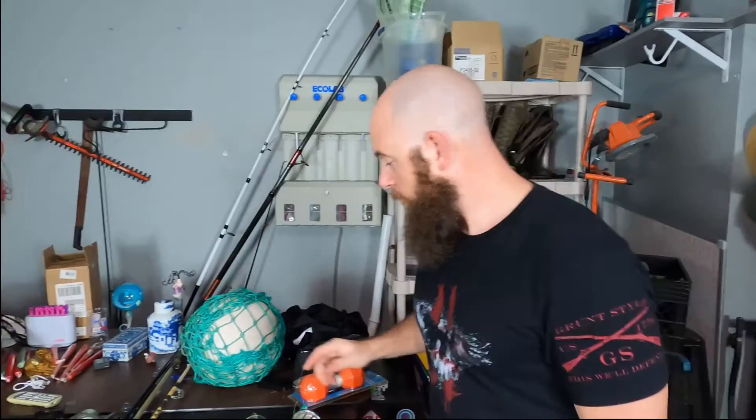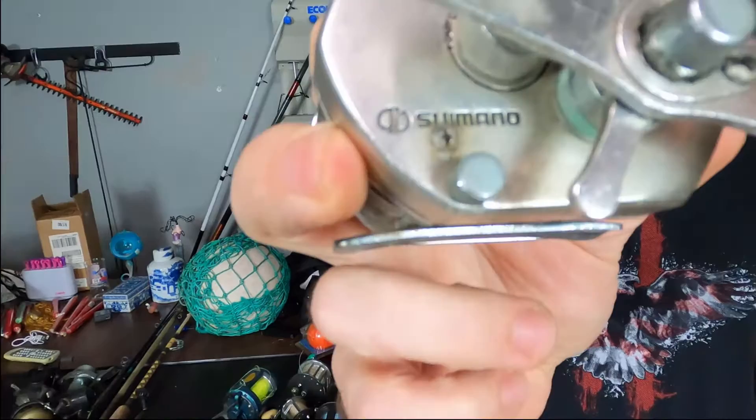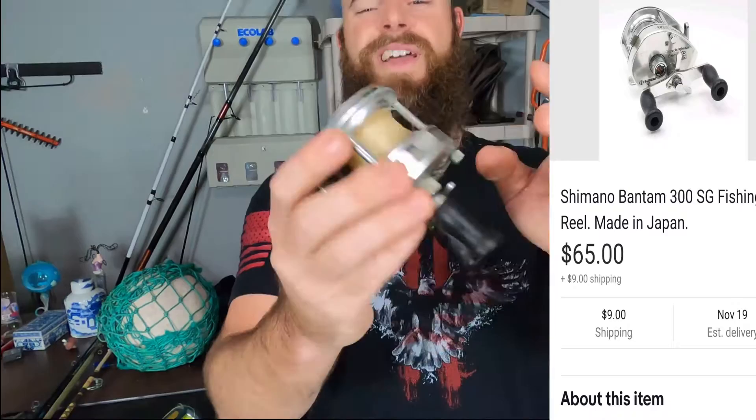One more reel name I wanted to highlight for when you're out looking at fishing gear — the ones I always look out for are Penn and Shimano. This is what the Shimano name looks like right here. This one's in working condition, but the back of it is a little corroded. I think I can get like $40 or $50 just for this one, so not terrible.